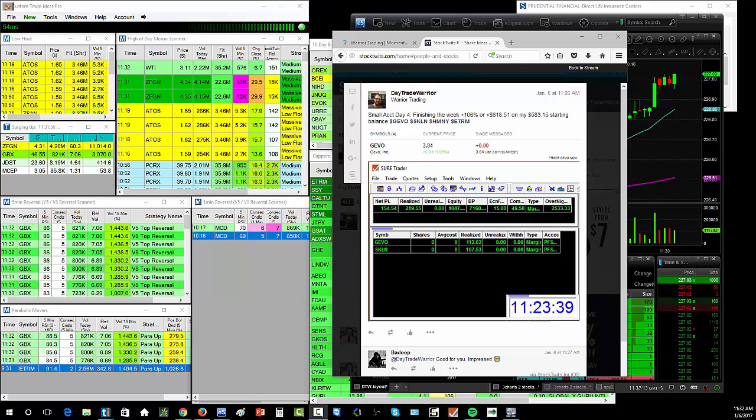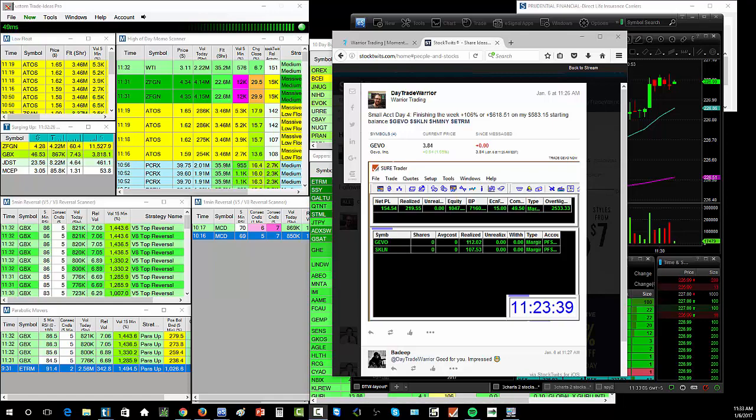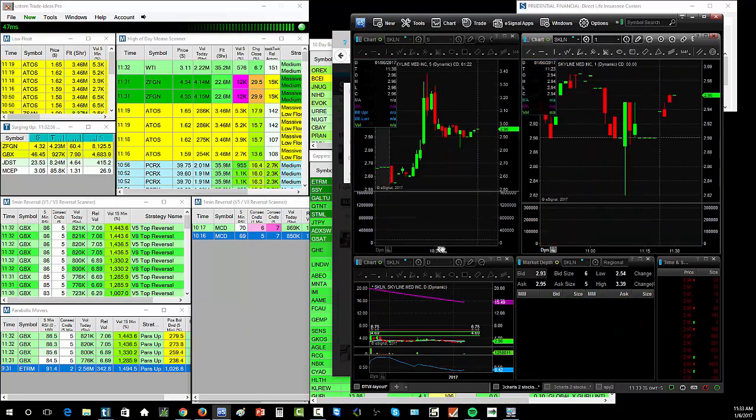Let me show you my P&L for today. You can see here on my SureTrader account: $154.54 net. The realized profit was $219 before commissions, and commissions today were $65. So that was kind of the issue — I did break $200, but not after commissions. Why were commissions $65 and more than 30% of my profits? Today I traded a little more than usual and got a little more aggressive. The stock I got most aggressive on in the small account was SKLN. Let's pull up the SKLN chart and I'll show you guys the thought process.